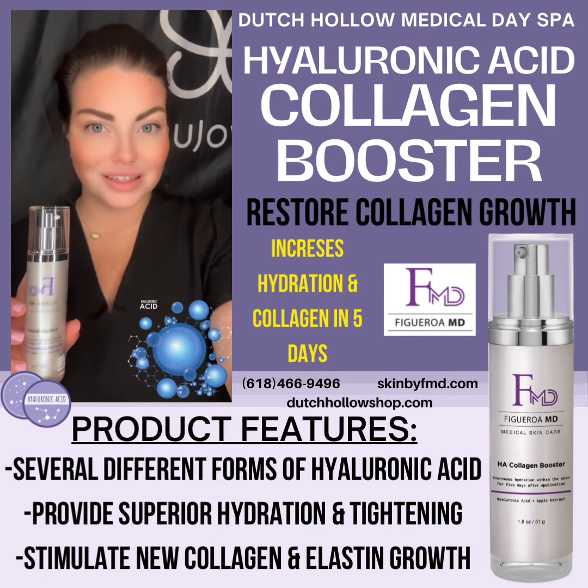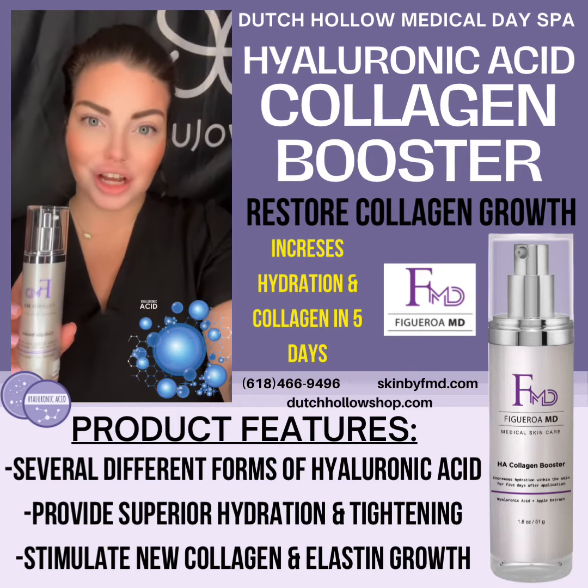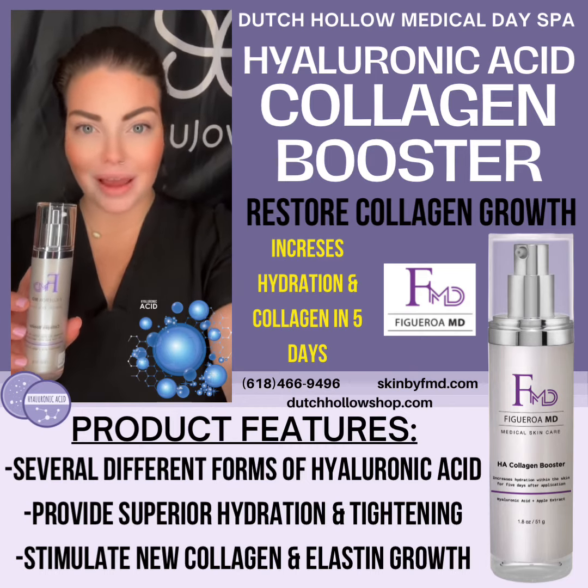To find out more about this product, you can give me a call at 618-466-9496. You can also check it out online at dutchholoshop.com and skinbyfmd.com.